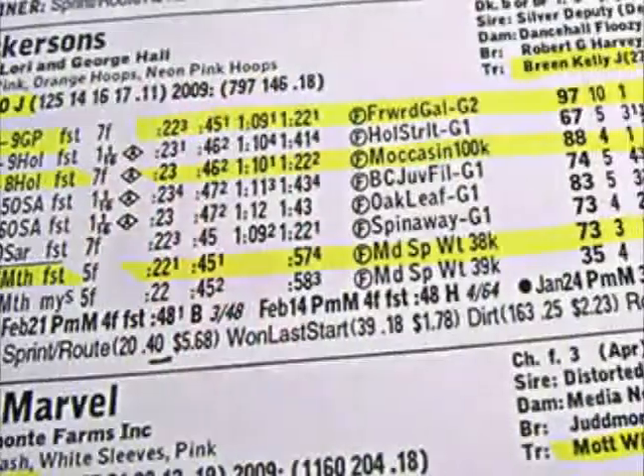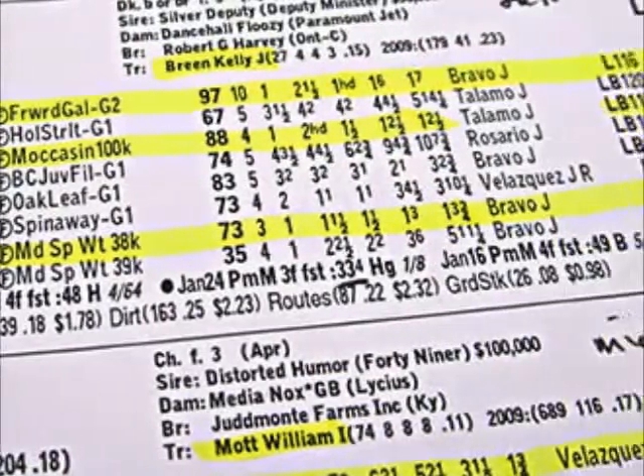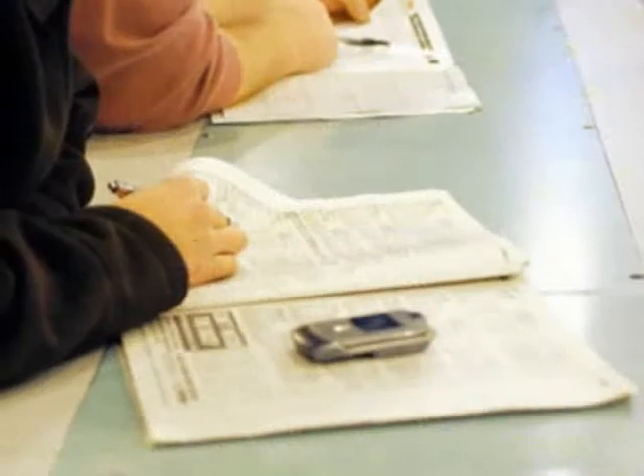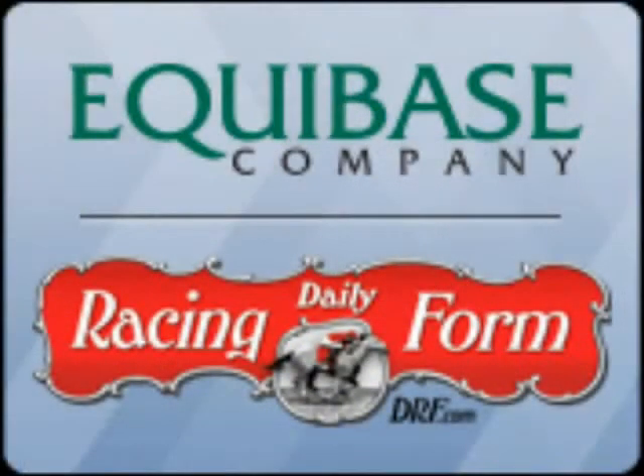All this information is listed in code, symbols, and abbreviations in one straight line per race. As an example, here is an official track program and past performances provided by Equibase.